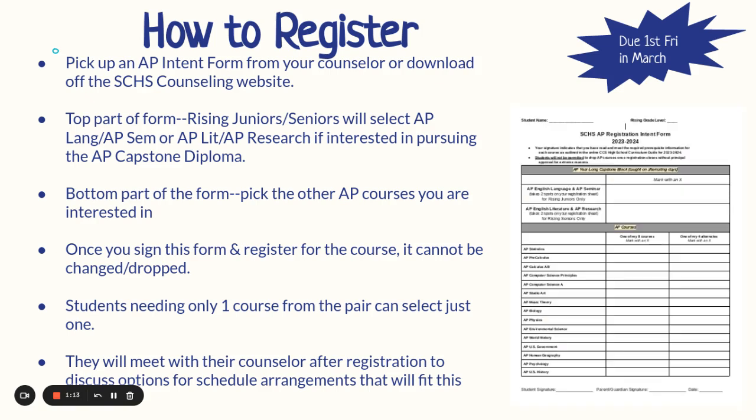How to register for an AP? You're going to pick up an AP intent form from your counselor or download it off the South Caldwell High School Counseling website. The top part of the form is for rising juniors and seniors who will select AP Language and AP Seminar, or AP Lit and AP Research, if interested in pursuing the AP Capstone Diploma. The bottom part is for you to check off any other AP courses you're interested in. Once you sign this form and register for the course, it cannot be changed or dropped. Students needing only one course from the pair can select just one, but you will meet with your counselor after registration to discuss schedule arrangements.